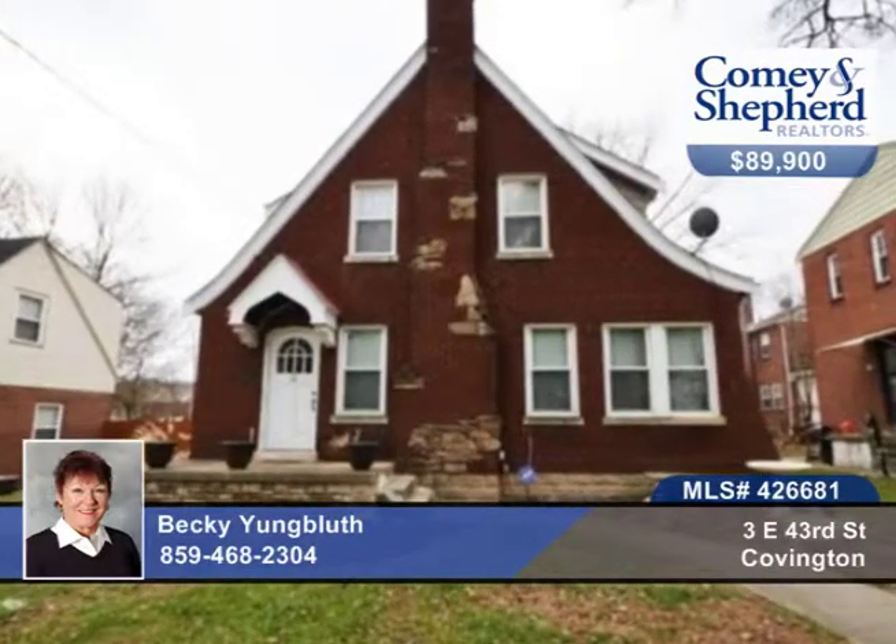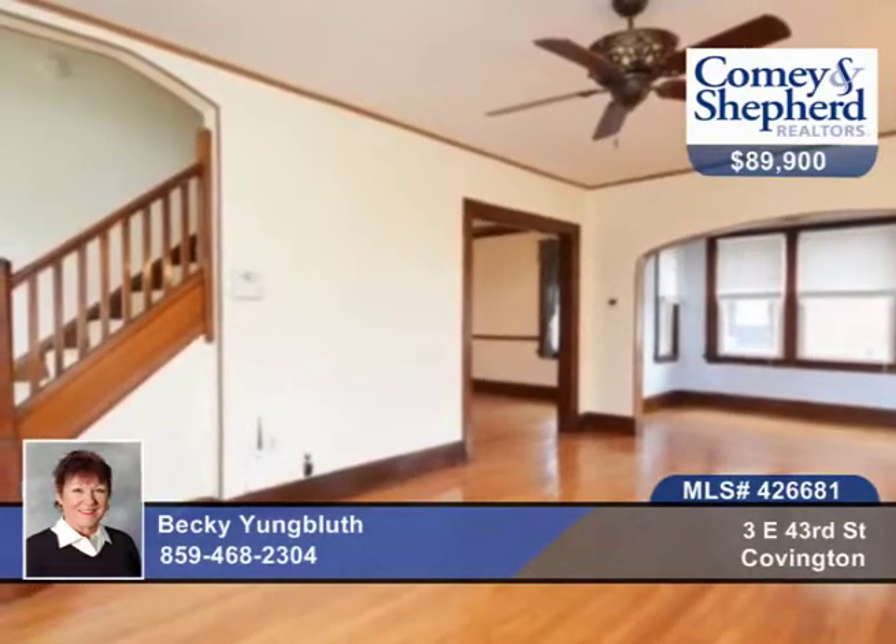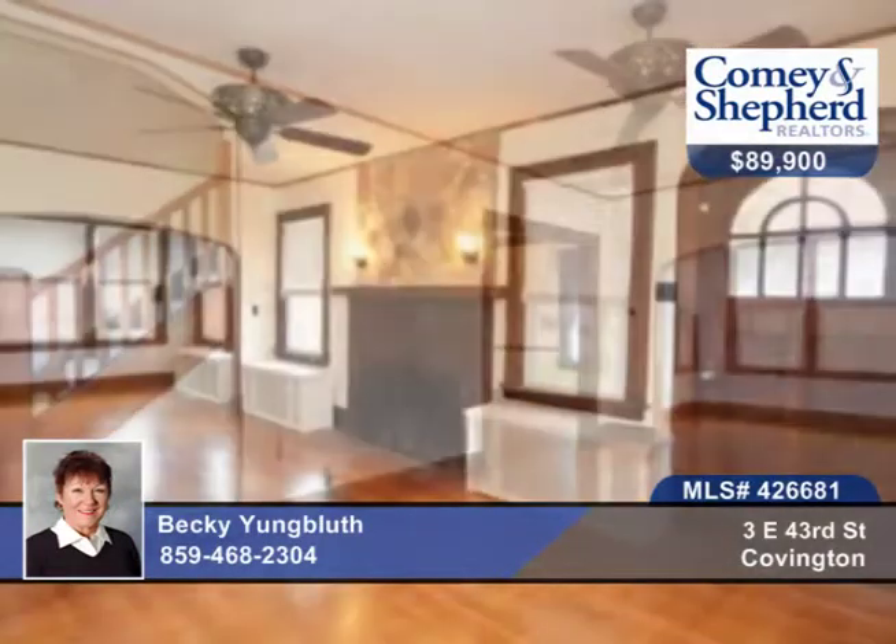This home offers beautifully redone hardwood floors, original solid wood doors, woodwork and crown molding, crystal doorknobs and brass keyplates throughout. So much charm.